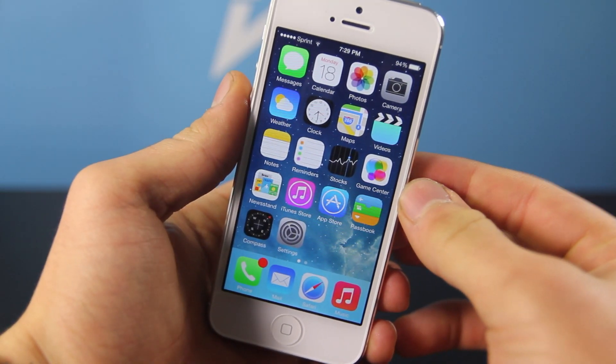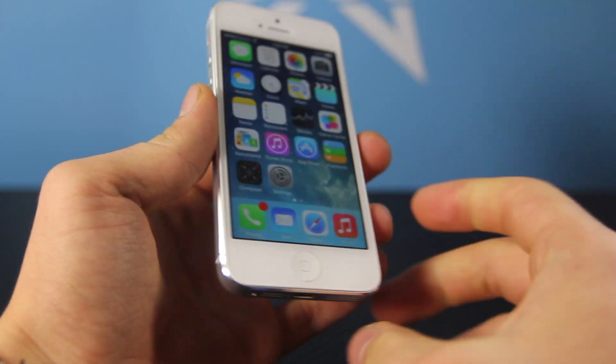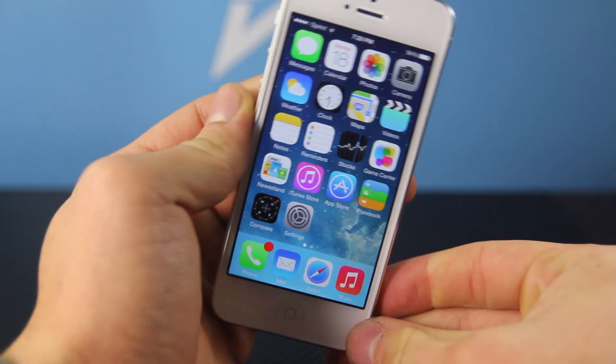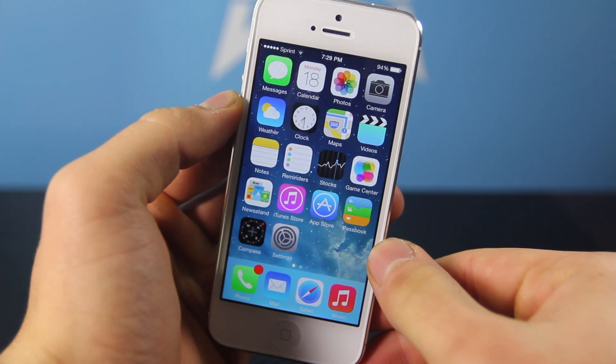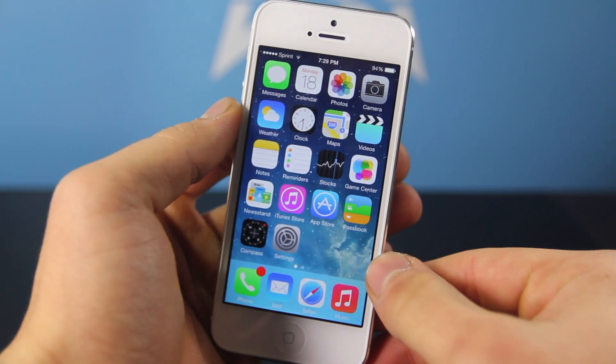Hey guys, I just wanted to inform you that iOS 7.1 is coming and earlier today Apple released the first iOS 7.1 beta. So in this video I'm going to give you a little overview of what's changed, what's new and whether or not it is a worthy upgrade to iOS 7.0.4, and then I'm going to show you how to install it if you guys so wish. And just so you know, you can downgrade if you do wish to update.